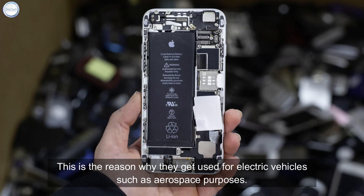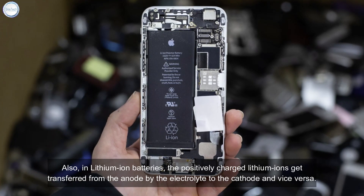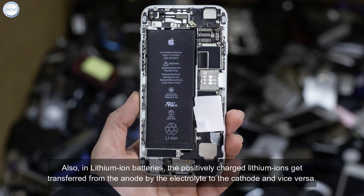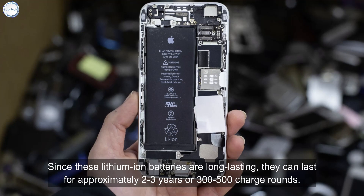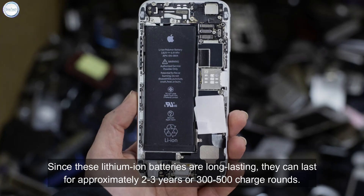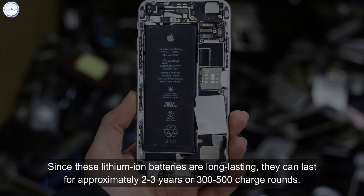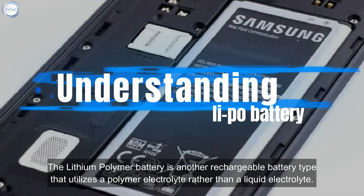This is why they get used for electric vehicles and aerospace purposes as well. In lithium-ion batteries, the positively charged lithium ions are transferred from the anode through the electrolyte to the cathode and vice versa. Since these batteries are long lasting, they can last approximately two to three years or 300 to 500 charge cycles.